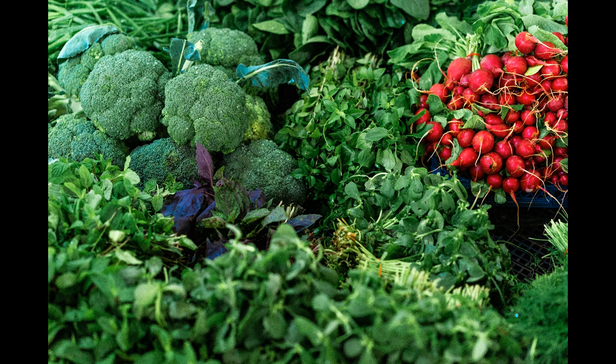Try adding spinach, broccoli, peas, sweet potatoes, zucchini and cucumber to your diet, as all of these are a good source of potassium.